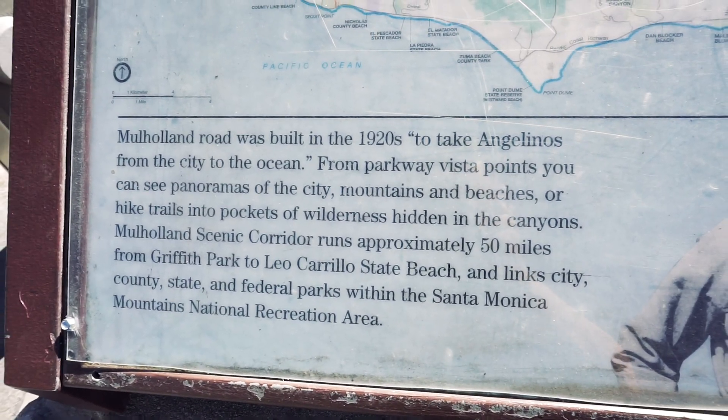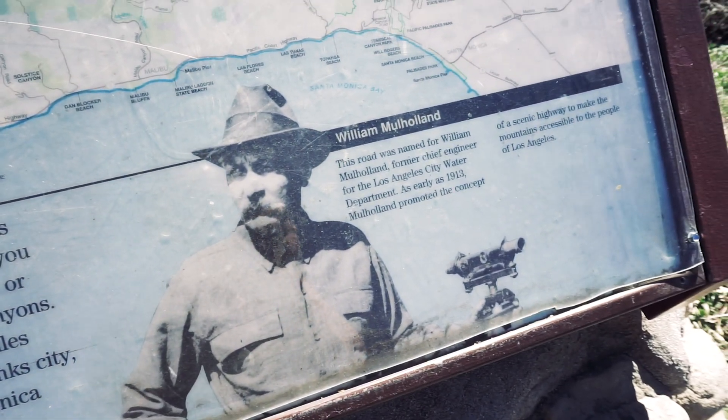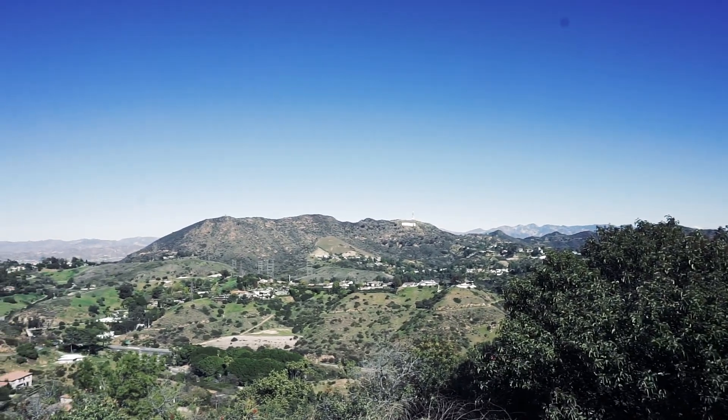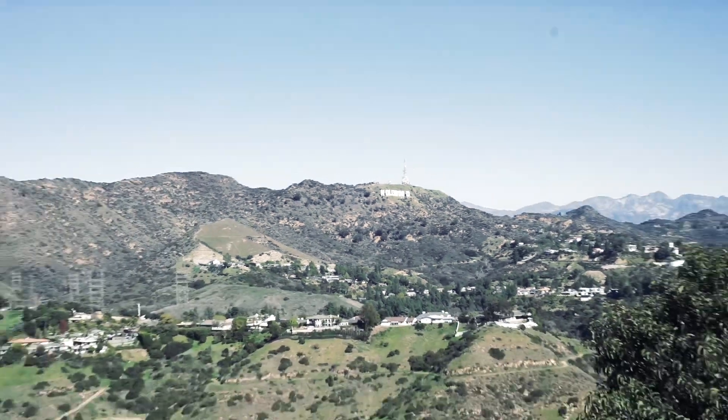Mulholland Road was built in the 1920s by this guy. Once you get all the way up to the top of the Hollywood Bowl overlook, you can actually see the Hollywood Bowl in the distance. I should probably get going because I parked in the handicapped spot.